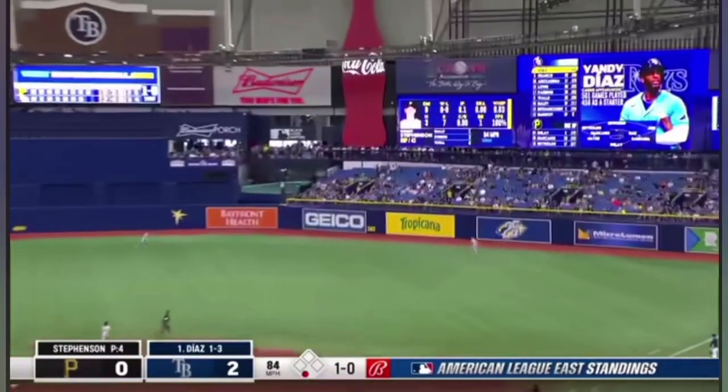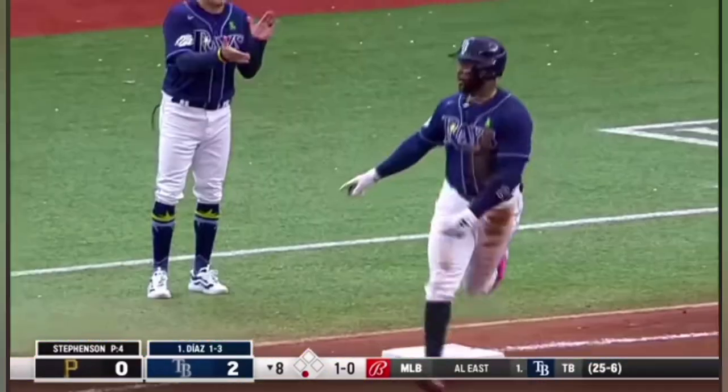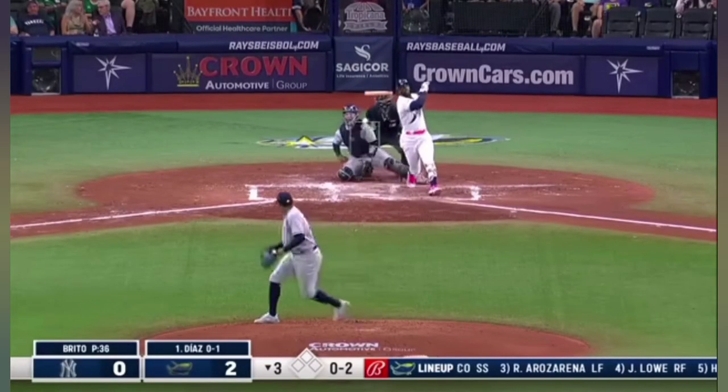Swing and a high fly ball toward fairly deep right center. Joe back to the track, and this ball is gone — it just cleared the wall. The Rays' third. He grounded to third his first time, but he's put the whole thing together now.